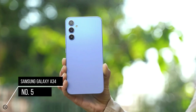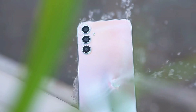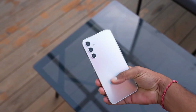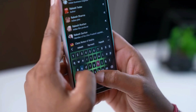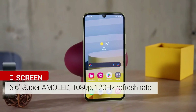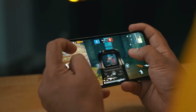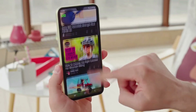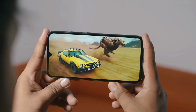The Samsung Galaxy A34 boasts a sleek and modern design instantly recognizable as part of the Galaxy A family. The phone features a glass front and back, giving it a premium feel. With well-rounded edges and a slim profile, the A34 fits comfortably in the hand and pocket. It features a 6.6-inch Super AMOLED display with vibrant colors, deep blacks, and excellent contrast, making content come to life.